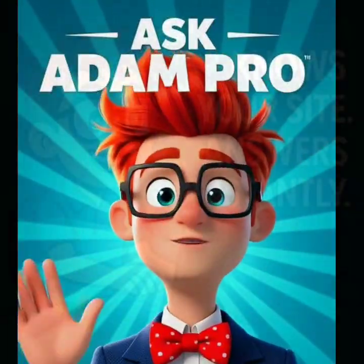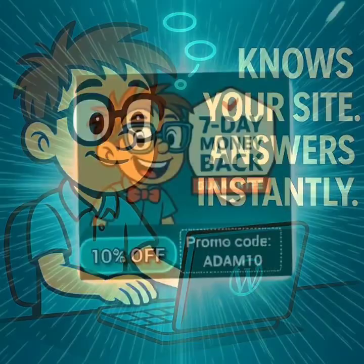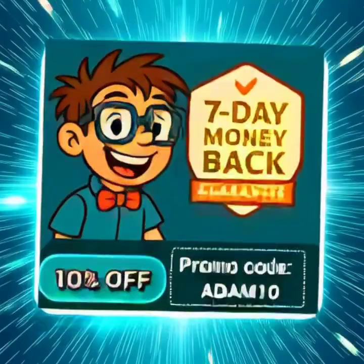Need the full power? Ask Adam Pro is available now, with advanced features like multi-site support, white-label branding, image analysis, analytics, and enterprise-grade security.